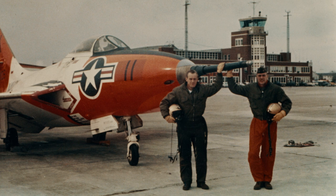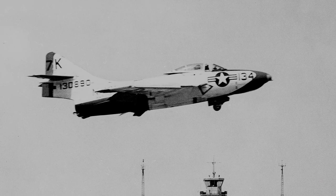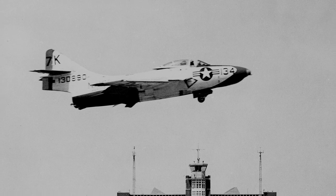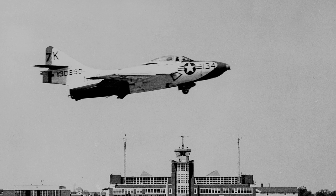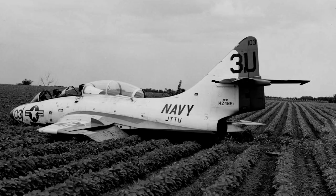On April 4, 1955, the Jet Transitional Training Unit came to Olathe. The JTTU helped so-called desk pilots acquire the necessary skills to fly combat aircraft and to transition pilots from propeller-driven aircraft to jets. Often, the transition was not an easy one.